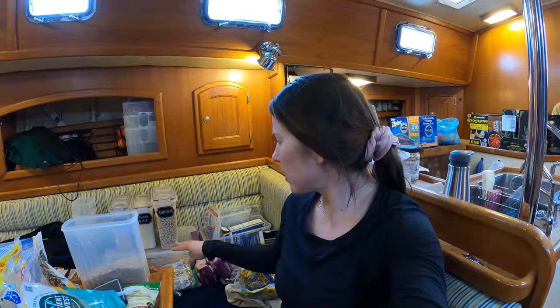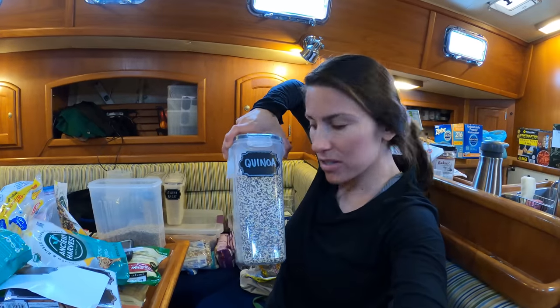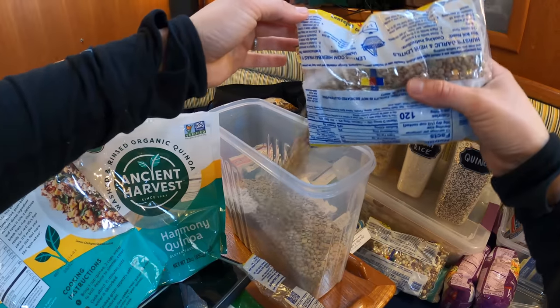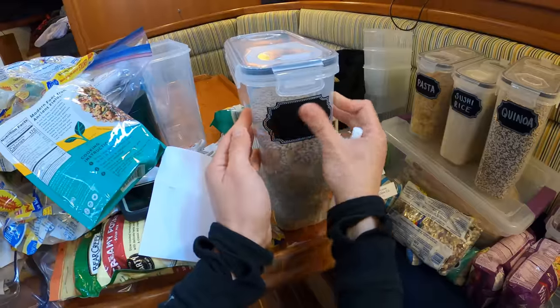I've got most of our dry goods back on the boat, so I'm going to spend a rainy day organizing them. I got these containers on Amazon, and now I'm just going through and consolidating all of my similar grains together. Hopefully we'll stay organized and have a lot of food for the crossing.